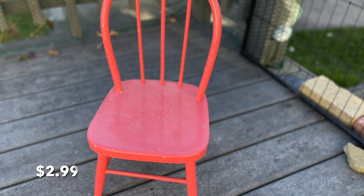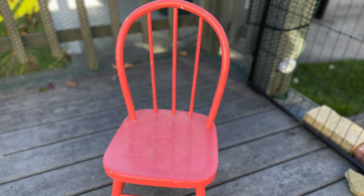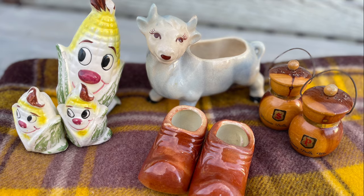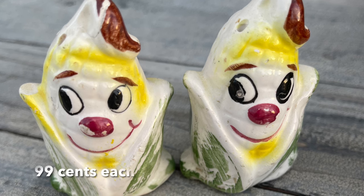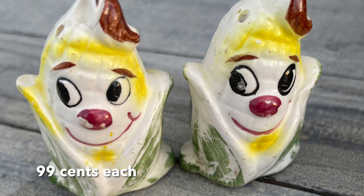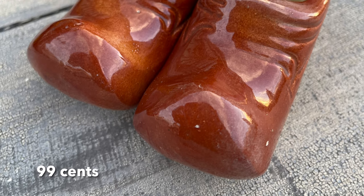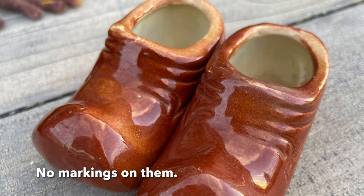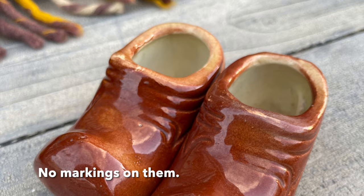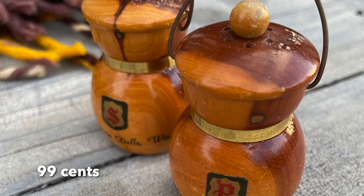I promised myself I wouldn't get more children's stuff, but I loved this chair and the color. I'm really trying to only get what I absolutely have to have. The corn salt and pepper shakers were one of those must-haves — oh my goodness, 99 cents each! My daughter also found some novelty shoes — I have no idea what they're used for. Are they just a souvenir? Comment below! She thought they were cool, and she also liked the souvenir salt and pepper shakers, so I picked those up for her.